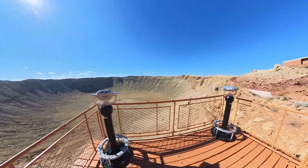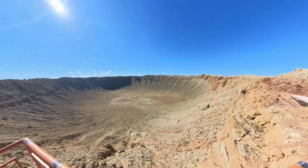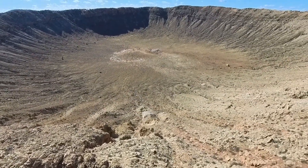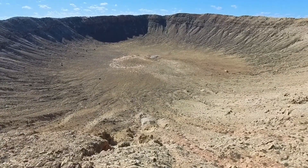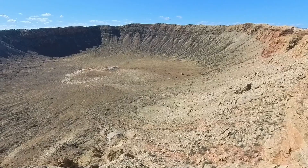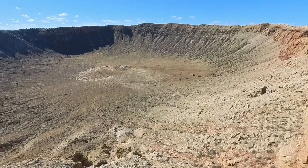Pictures and video really don't do this sight justice — you really should see it with your own eyes. Did you notice the upturn of the rock around the rim? I can't even fathom the forces that would be required to move rock in this way, which was recently determined to be about 30,000 miles per hour.